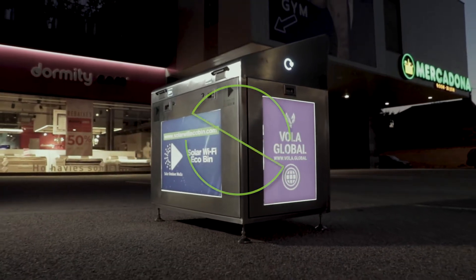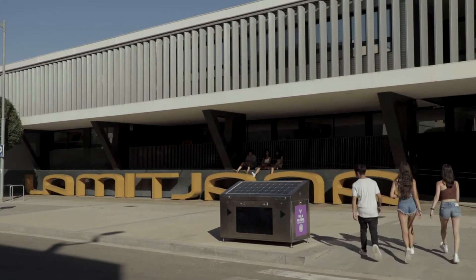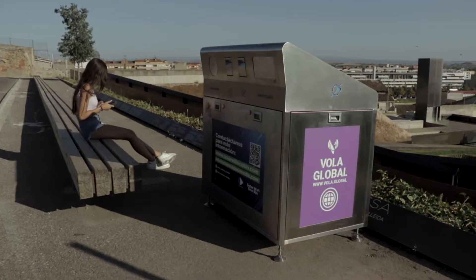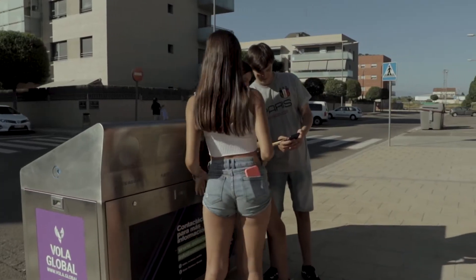SolarWiFi EcoBin is a perfect fit for cities, corporations, convenience stores, store chains, university campuses, and public areas such as public parks, to name a few. Our SolarWiFi EcoBin makes it accessible to the city's citizens and subsequent visitors.